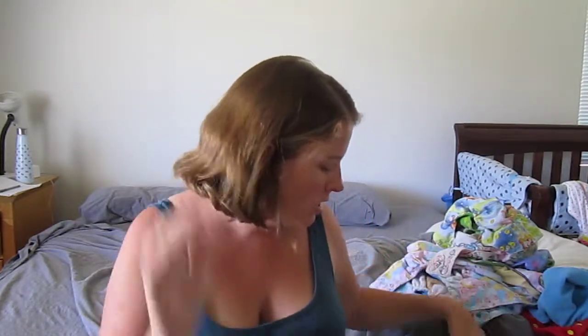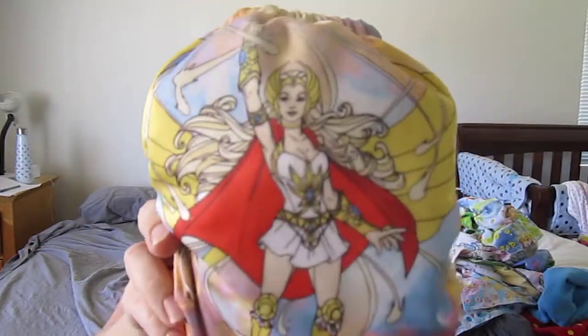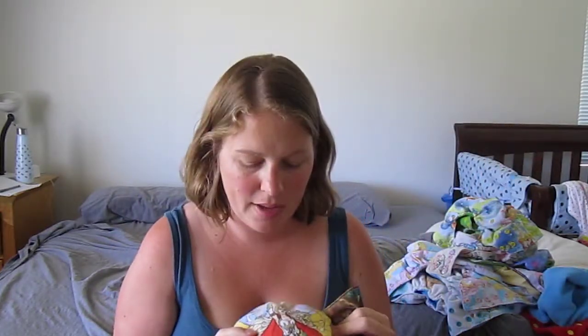Every single other diaper in all of these videos is Honey Buns. This is the only one that is not, and it is a brand called Bum Envy, and one of my absolute favorite diapers. I love Bum Envy. I don't have more of them because, to be honest, they're very expensive.